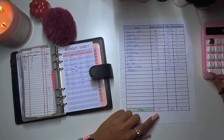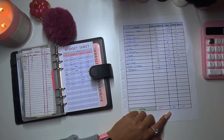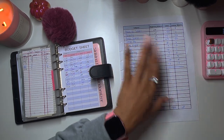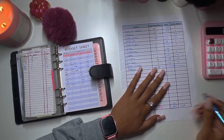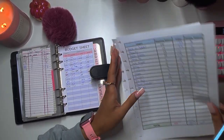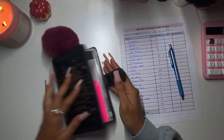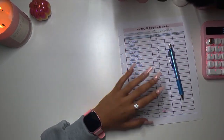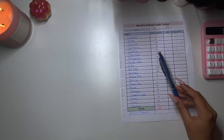So 475 minus 160 is 315 — okay, we lost about 314 dollars, and that's because clothing moved categories. We'll add all of this together with the high priority sinking funds to see the overall difference. Now let's get into the high priority funds.